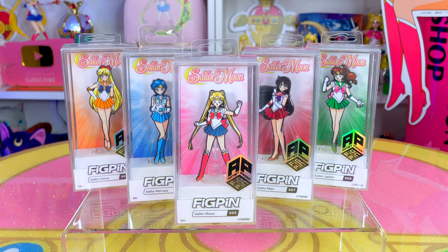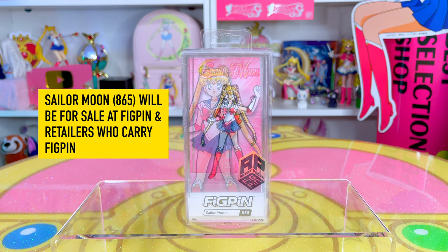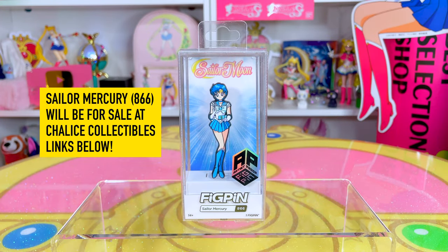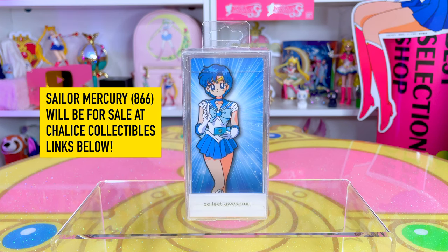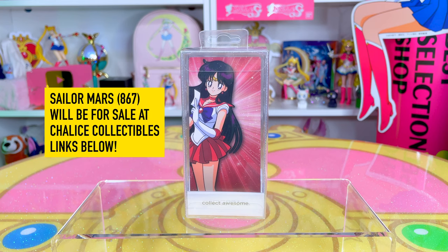I'm going to tell you all about where you'll be able to grab each one of them. Sailor Moon #865 will be the most common, for sale at figpin.com and retailers who carry FigPin — check the description for up-to-date links. Sailor Mercury will be a Chalice Collectibles exclusive, and I'll have the link below. Sailor Mars #867 will also be sold at Chalice Collectibles.